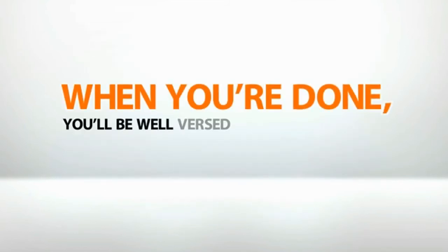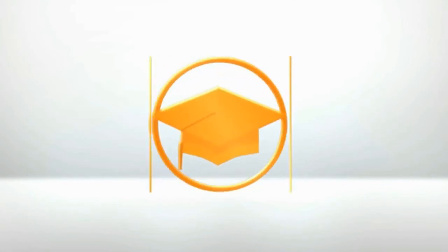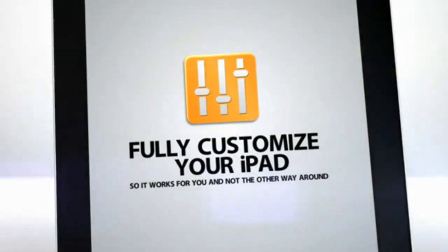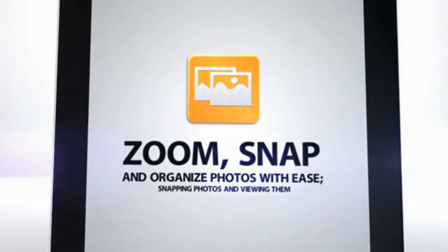When you're done, you'll be well-versed in all of your iPad's major features. And with a little practice, you'll find yourself zipping along like a pro. Within minutes of downloading these step-by-step iPad video tutorials, you'll learn how to fully customize your iPad so it works for you and not the other way around — zoom, snap, and organize photos with ease.